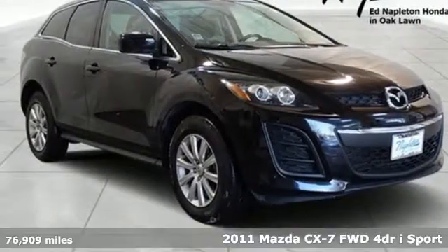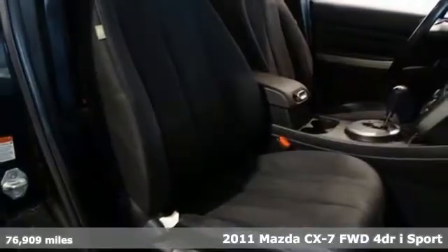It's a 2011 Mazda CX-7. With Mazda, driving's what matters most.